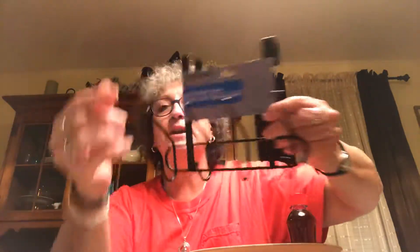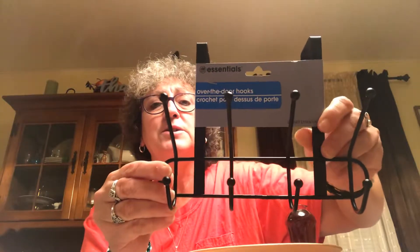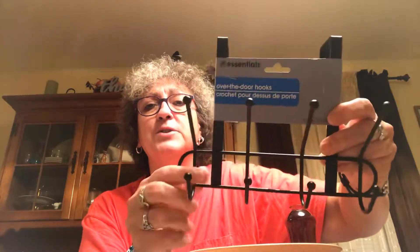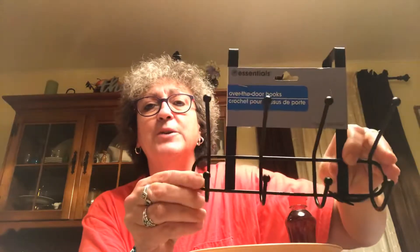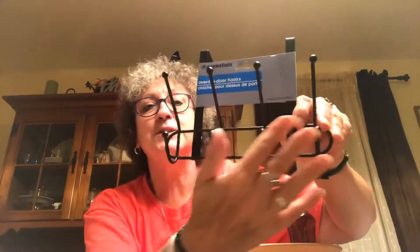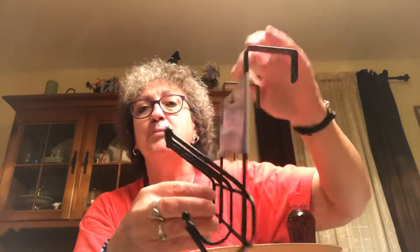I finally found — oh my god I was so excited — the black over-the-door hooks! I have been searching for these since I first saw them on one of the other haulers. I finally found them. It's got two sets of hooks, hangs over the door, it's metal and it's sturdy, and I'm psyched that I found it.